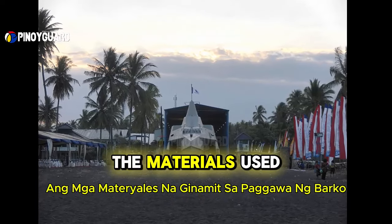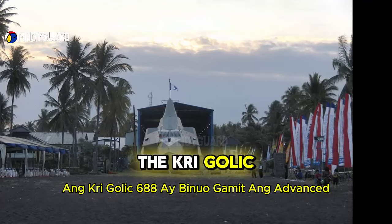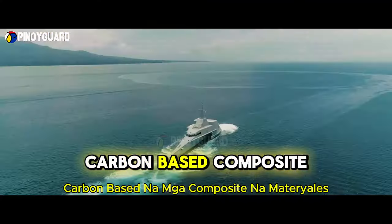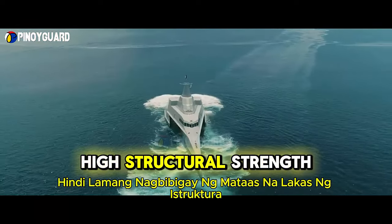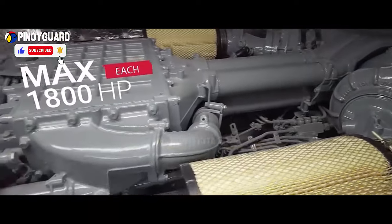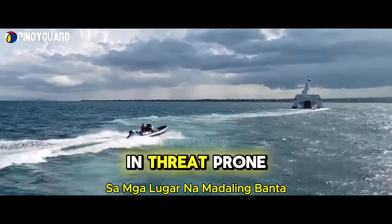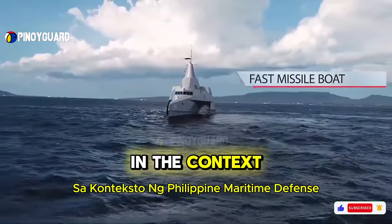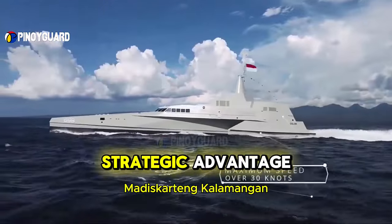Next, let's look at the materials used in the construction of the ship. The KRI Golic 688 is built with advanced carbon-based composite materials. This material not only provides high structural strength but also reduces the ship's radar signature. This stealth feature allows the vessel to operate more securely in threat-prone areas, making it difficult to detect by enemy radar — a significant strategic advantage in the context of Philippine maritime defense.